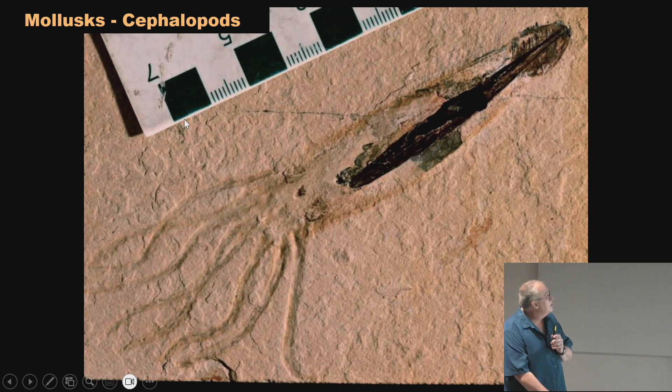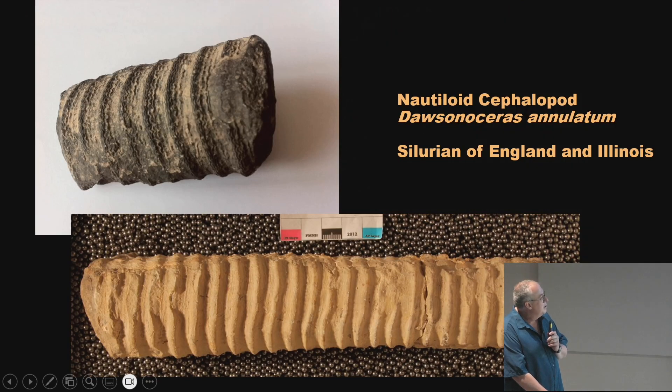This is a cephalopod from the Solnhofen — you can see the pen is fossilized. We got this one from a dealer, so I always wonder how much is real soft-bodied stuff and how much was carved in. The pen is an internal structure in squids, and that part is real. This one is actually out for research right now — they're studying what species it is and trying to determine if this is a real soft-bodied impression or an artistic interpretation.